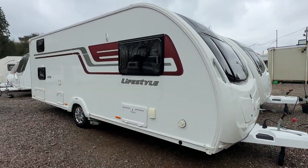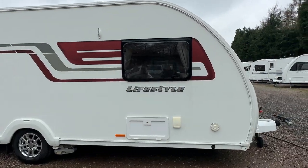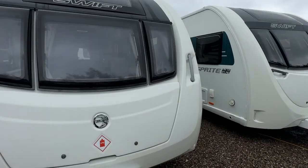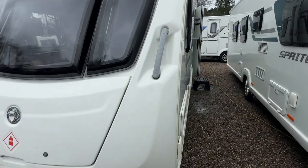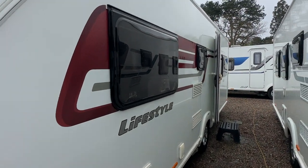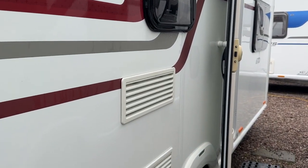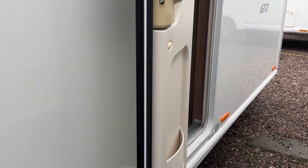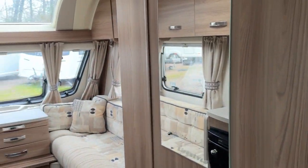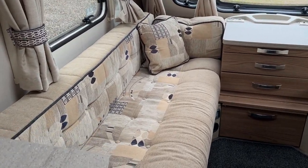It comes complete with a PowerTouch Auto Engage Motor Mover. The total weight of the caravan for towing is 1,558 kilos. It has an external gas and 240-volt point. And with it being a dealer special, it's had an upgrade to the upholstery.